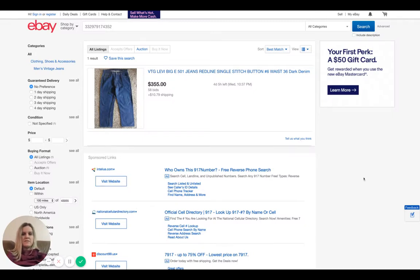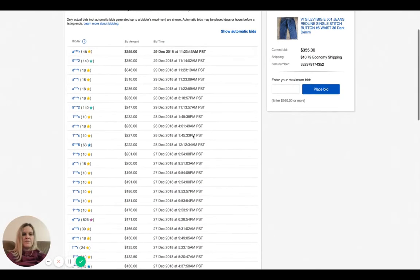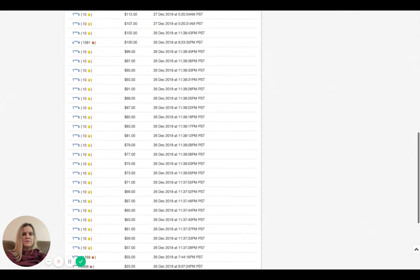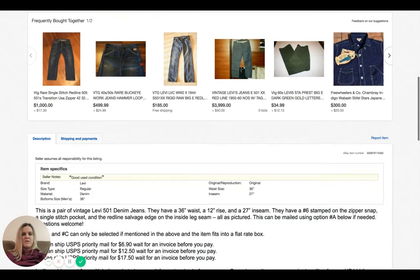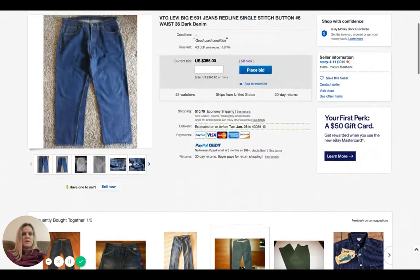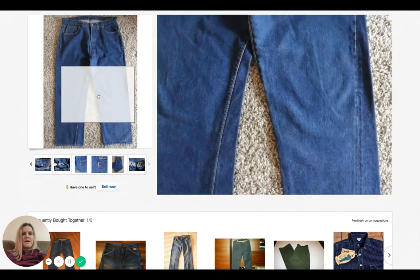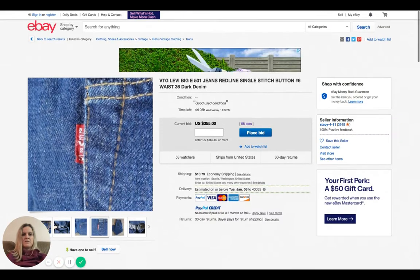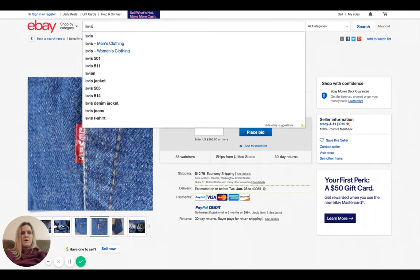Hey bolo buddies, I found this listing — it's an auction-style Big E Levi's jeans, vintage, with four days and five hours left. It's currently at 58 bids and $355. I want to look at the bid history. The seller does a good job with description and close-up photos of things to look for, like the button and the Big E on the red tab. Big E Levi's jeans are definitely a bolo.